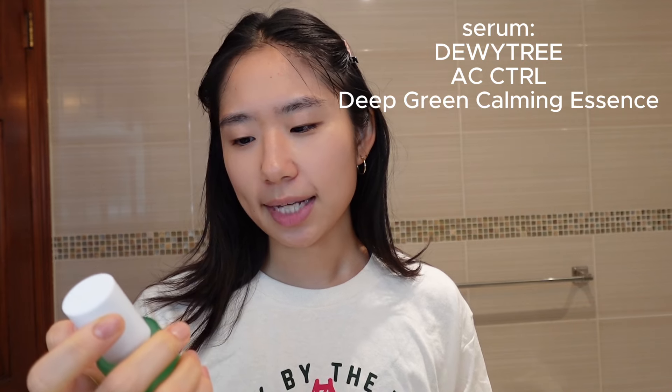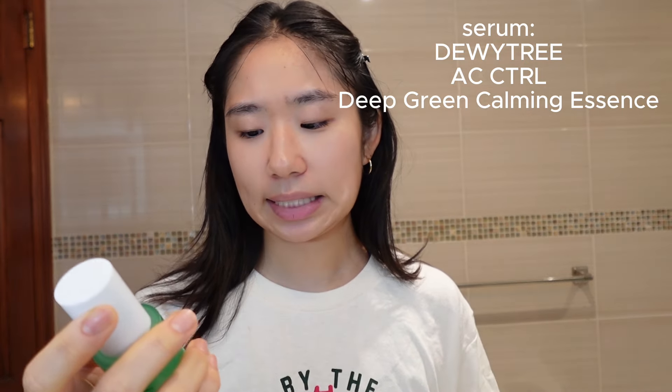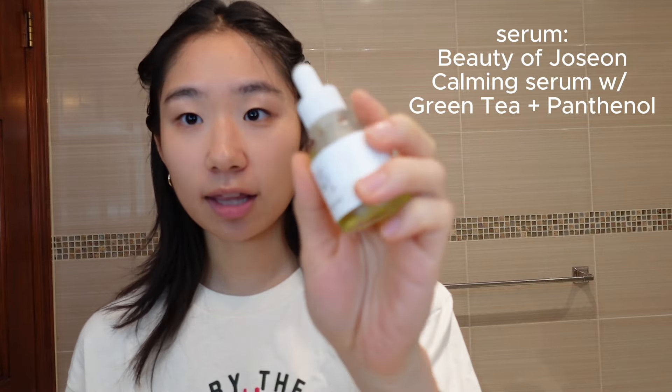In the mornings the next thing I follow up with is a serum. I don't have one specific serum I always use — I just go for more hydration. The one I just finished is the Dewytree AC Control Deep Green Calming Essence, which has Cica Mint in it. It was nice and moisturizing, and I love Cica — it really helped calm my skin down. I picked up a new serum from Beauty of Joseon, the Calming Serum with Green Tea and Panthenol. So far so good after about three days — it's just an extra layer of moisture.